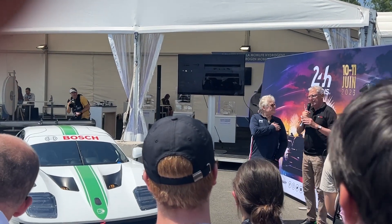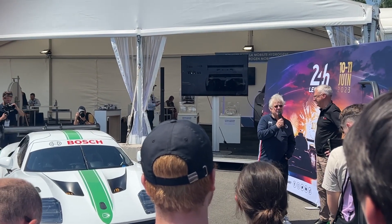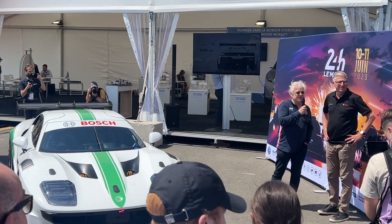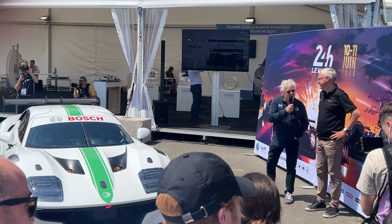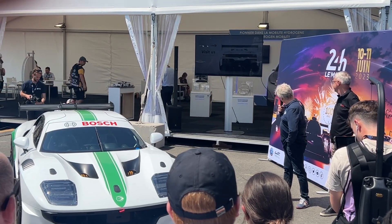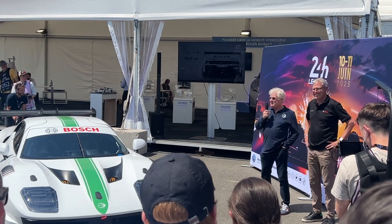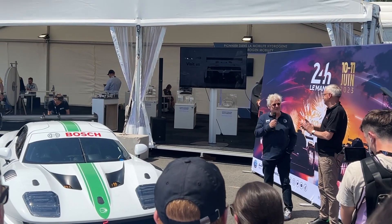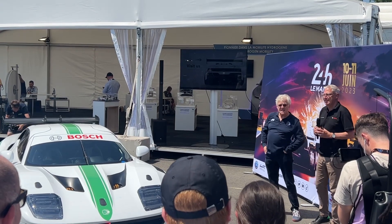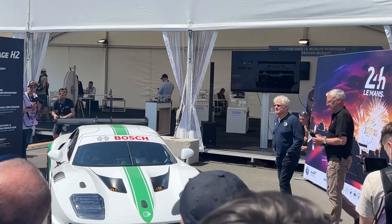On behalf of Jack and myself, thank you very much. We would like to thank the executive committee of the ACO for being here — we know it was difficult in the timetable but we really appreciate it. A big thank you also to Carol Capitaine behind me. Welcome to the Hydrogen Village. We are hoping for questions — thank you.